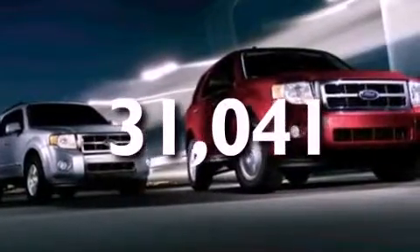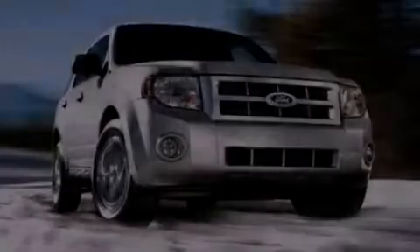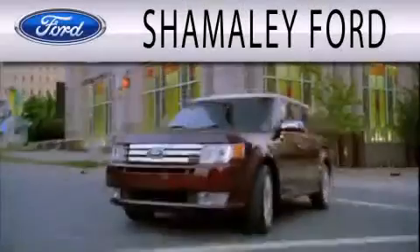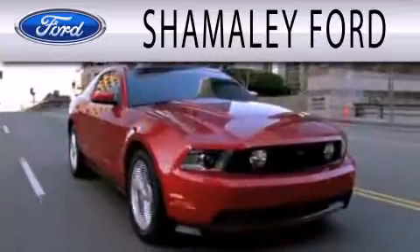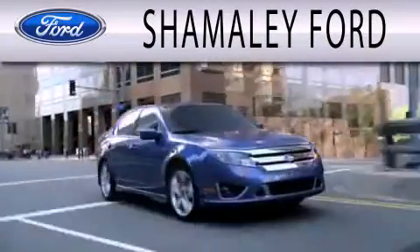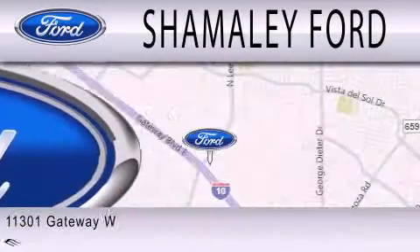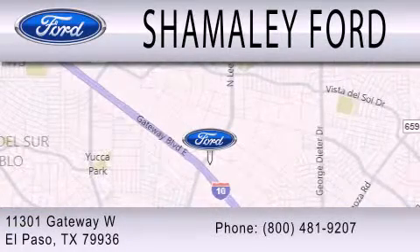This vehicle is sure to sell fast. Call and arrange your test drive today. Shemali Ford is dedicated to doing everything possible to ensure that the experience you have selecting your next vehicle is as pleasant as possible. We are located at 11301 Gateway Boulevard in El Paso.